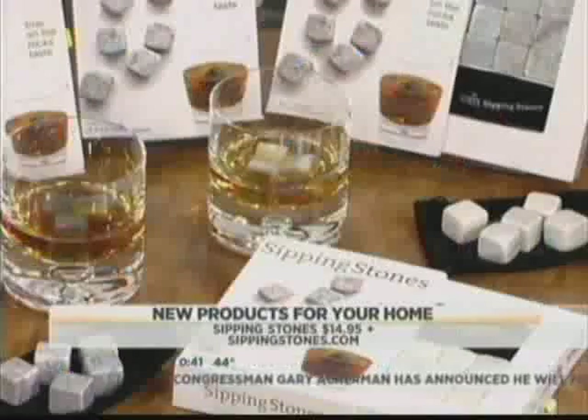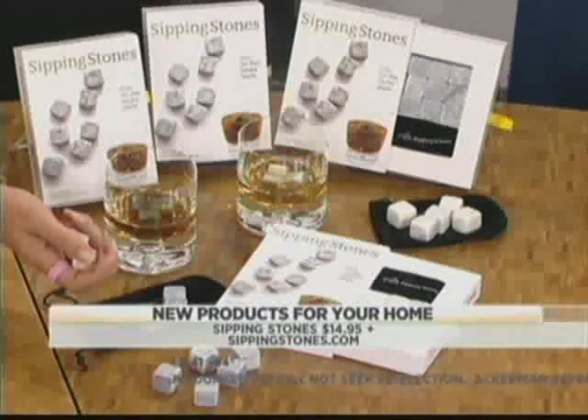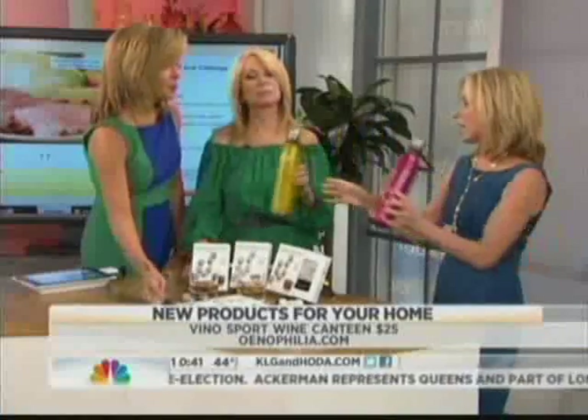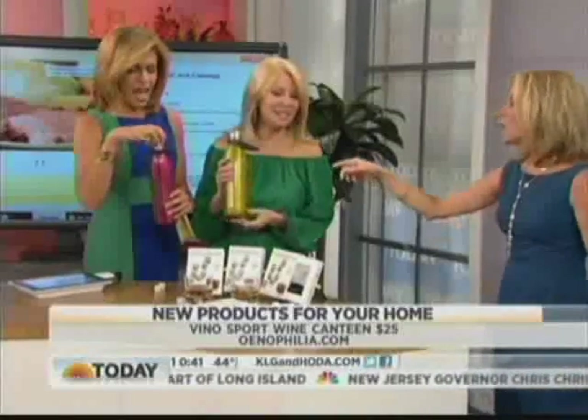Sipping stones — now your Macallan 35 single malt will not be diluted. It's a soapstone you keep in the freezer — a little spirits technology. We've also got the Blanc and Rouge stainless steel wine canteen. No need for a glass! There's one for each of you — you can work it out later.